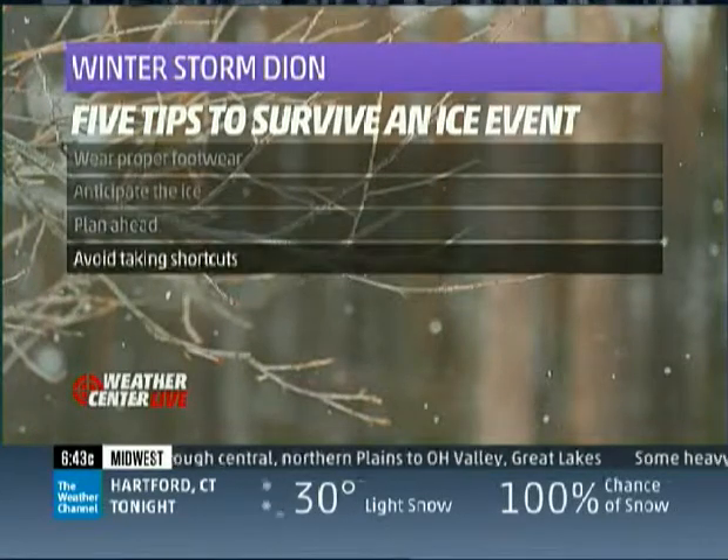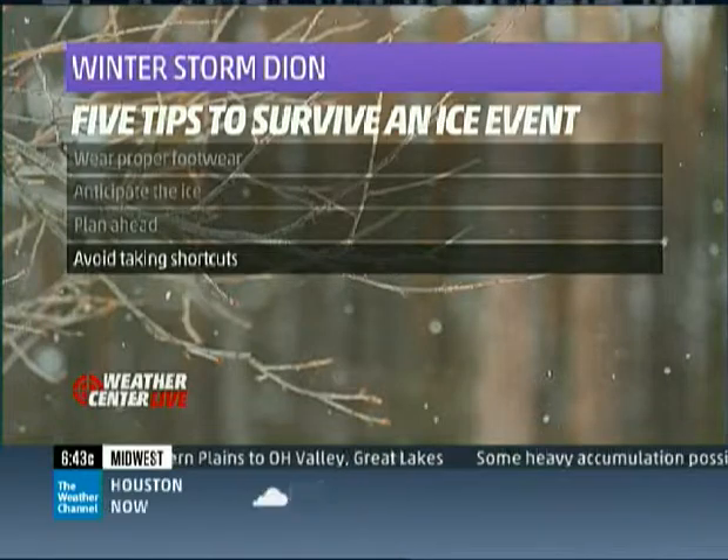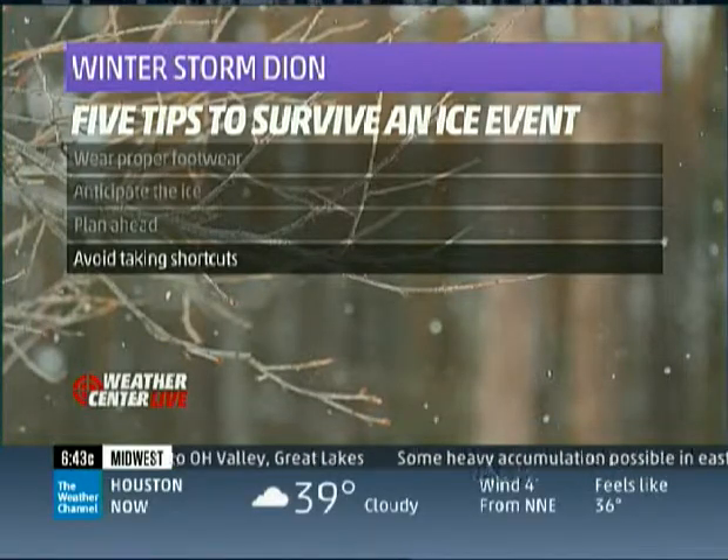The second tip is to anticipate the ice — part of the importance of watching the forecast. Stay tuned to the forecast. A lot of us are tricked by air temperatures, with that shallow air being above freezing, but many times the surface temperature is below freezing, and that creates the freezing ice condition.